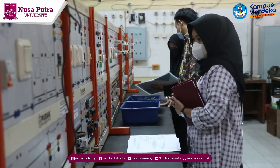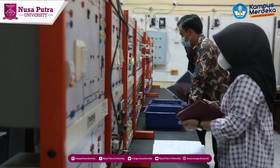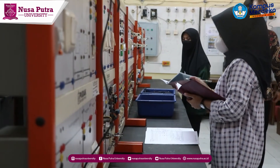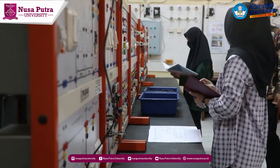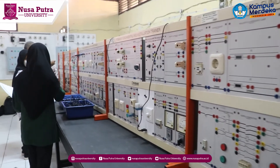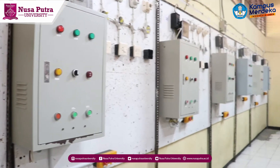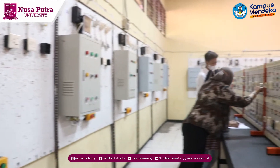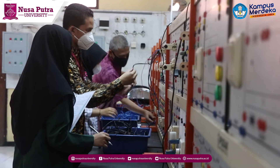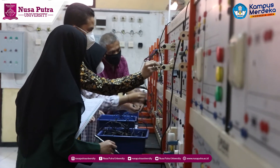The industrial automation laboratory is used by students to carry out programmable logic controller practical activities that support the industrial control system course in electrical engineering. Activities in the curriculum include designing control systems in industry, wiring systems in industry, and programming ladder diagrams.